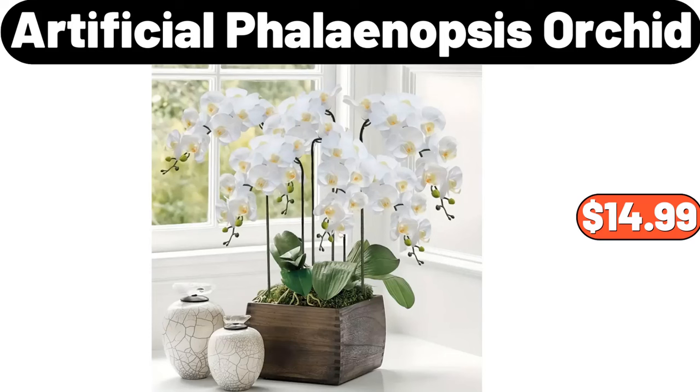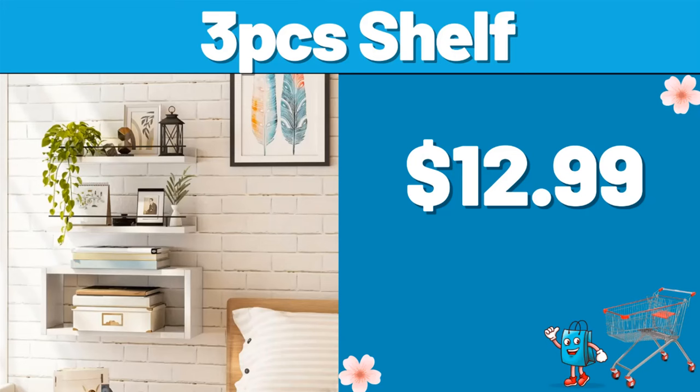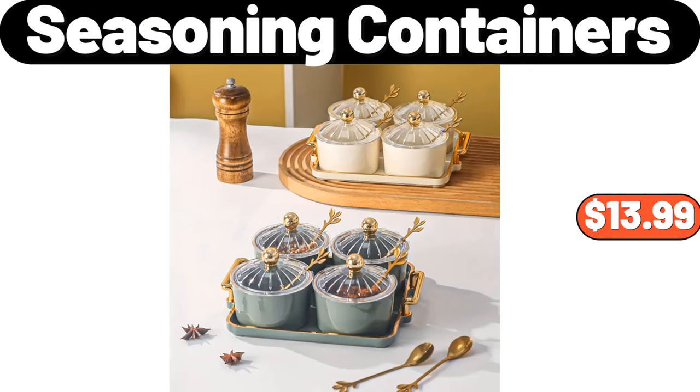Artificial phalaenopsis orchid, $14.99. 1.8L glass electric kettle, $25.98. Three-piece shelf, $12.99. Three-piece duvet cover set, $11.99. Seasoning containers, $13.99.